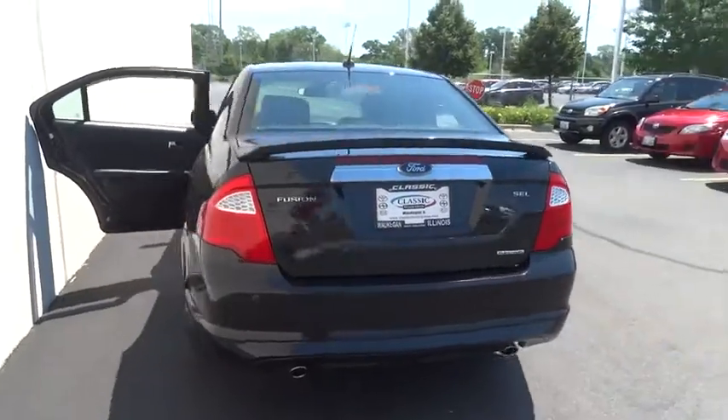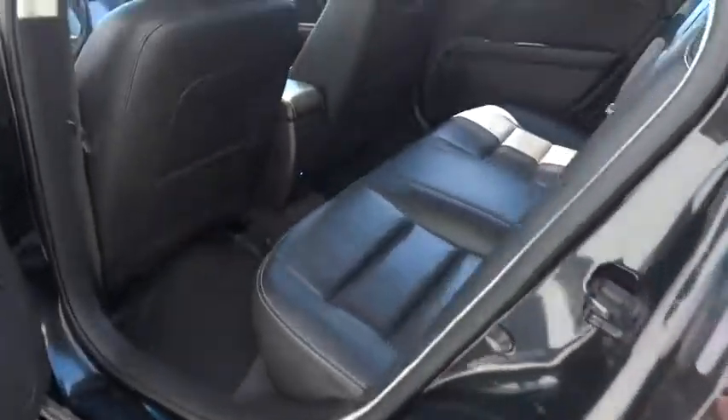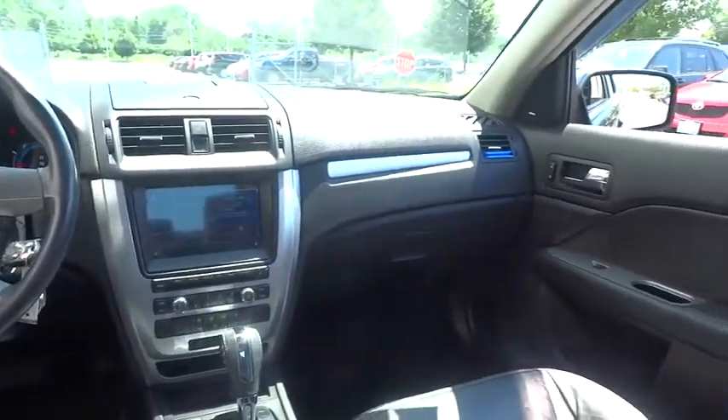Here are some of this vehicle's great options: steering wheel audio controls, stability control, keyless entry, power passenger seat, traction control, anti-lock braking system, leather wrapped steering wheel, Bluetooth, adjustable steering wheel, power steering.